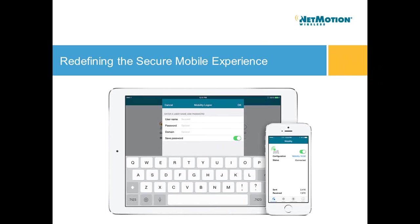My name is John Bailey. I'm with NetMotion Wireless. And today we're going to focus on redefining the secure mobile experience.